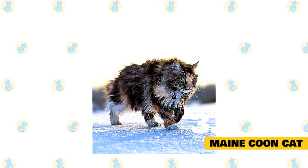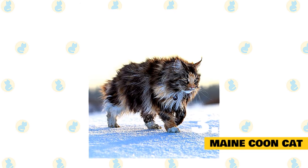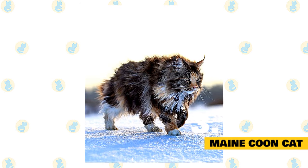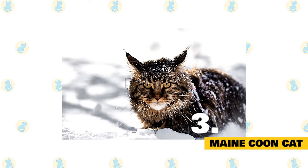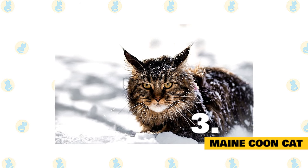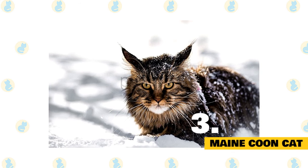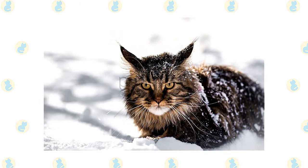3. Maine Coon Cat. Maine Coons are perfect for owners who like dogs but want cats. They're curious, gentle giants with long flowing coats who like to follow you around like a pup. The Maine Coon's size and distinctive coat are the breed's most easily recognized characteristics. Like all long-haired cats, Maine Coons benefit from frequent combings due to their uneven and shaggy fur having three different lengths. They also have large tufted paws to provide protection when walking on the snow and large ears to hear predators and prey.